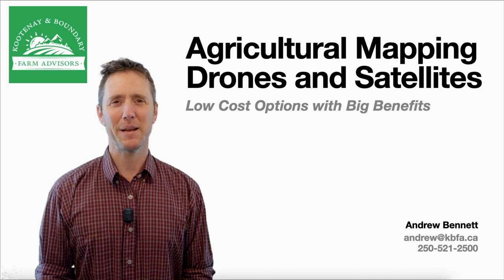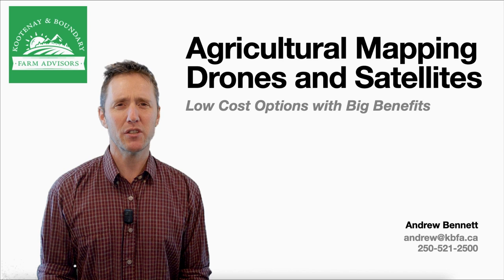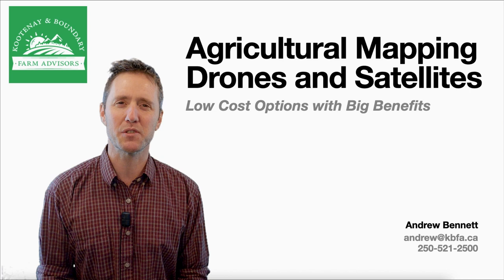Hi, my name is Andrew Bennett, and I'm an advisor with the Kootenian Boundary Farm Advisors. Tonight, I'll be talking about agricultural mapping using drones and satellites, and especially we'll be focusing on low-cost options that I've found have really big benefits when farms are making plans or keeping records.